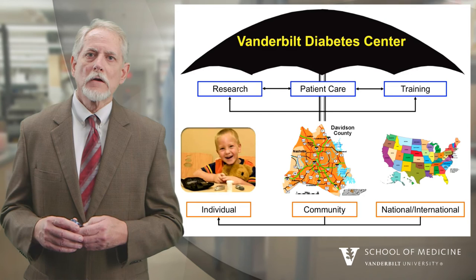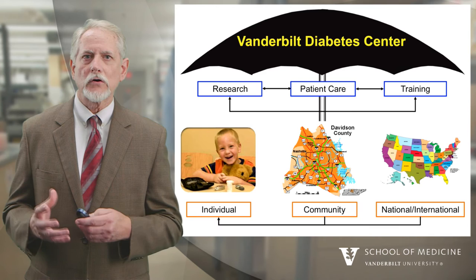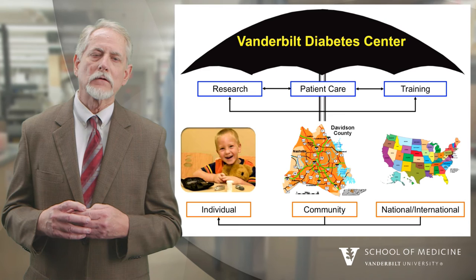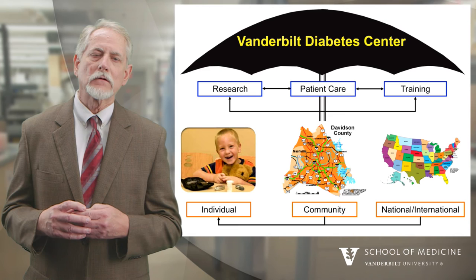We're very delighted in our efforts at the Vanderbilt Diabetes Center as we do research, patient care, and training. Hopefully through these efforts, we'll impact individuals that have diabetes, communities affected by diabetes, and have both national and international impact. If you want more information about the Vanderbilt Diabetes Center, please visit us at www.vanderbiltdiabetes.org. We look forward to visiting with you.